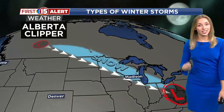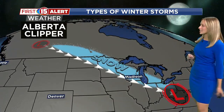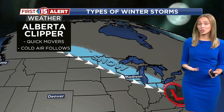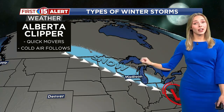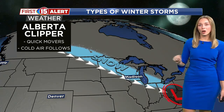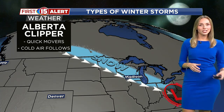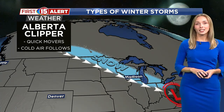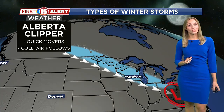The second main type is called an Alberta Clipper. From the name, you can tell it comes in out of Canada and also moves very, very quickly. These tend to give us quick little hits of snow, and also because it's coming in from Canada, the air is cooler — you can have a cold blast of air following Alberta Clippers. With those systems, the snow tends to be a little bit lighter and fluffier because there's less moisture content in that snow.